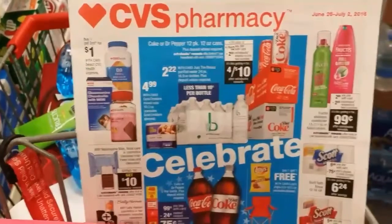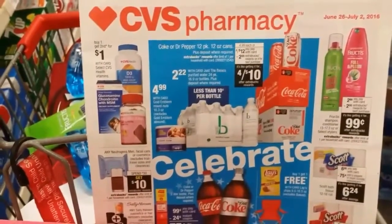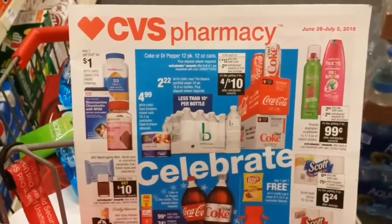The only difference is that the Colgate Total mouthwash coupon does not come out in La Voz — it only comes out in the Houston Chronicle. So if you want to do the mouthwash deal, make sure you grab your Houston Chronicle paper.